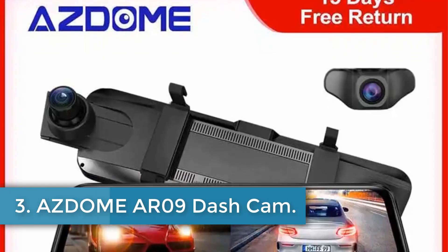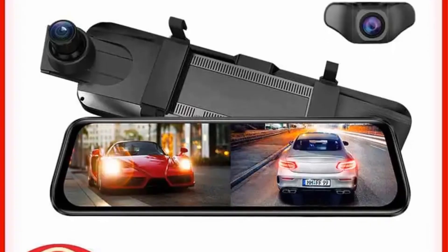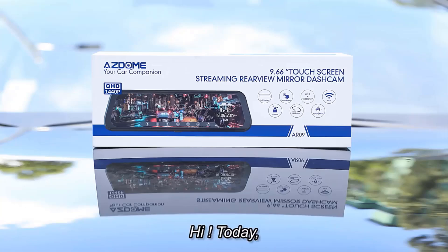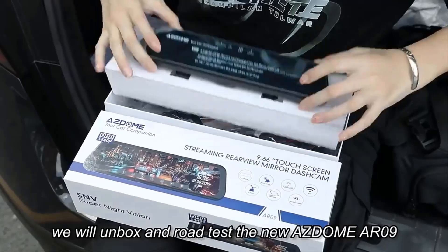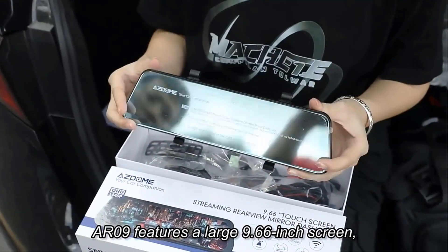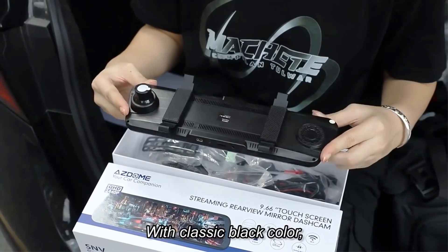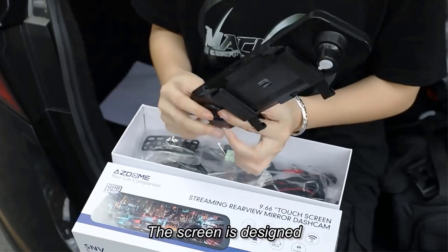Number 3: Asdome AR-09 Dashcam. The Asdome Mirror Dashcam features a high-quality 2K dual lens and a full-touch screen with a 10-inch IPS anti-glare display. It supports front and rear camera recording, providing the option to switch between views or monitor both lenses simultaneously for enhanced traffic information. The camera also offers enhanced super night vision with G-sensors and an f1.8 aperture for clear footage in low-light conditions.